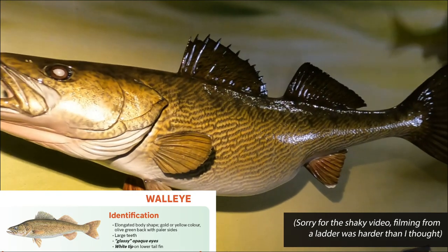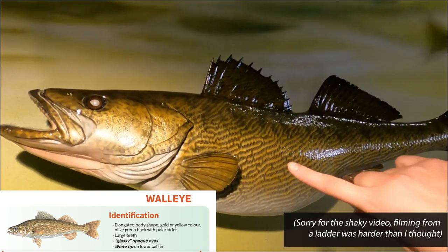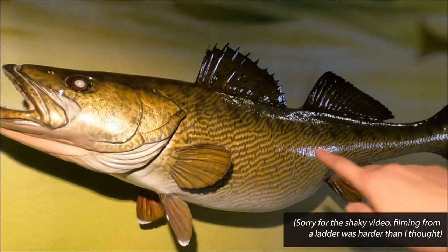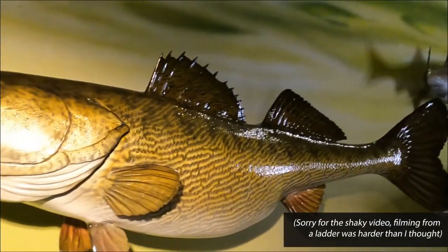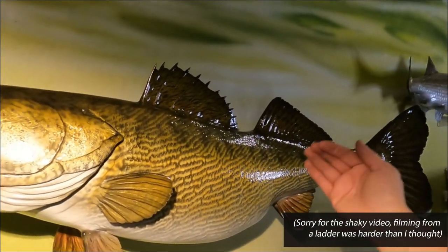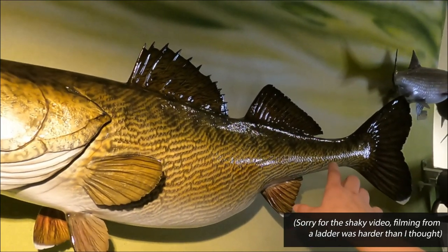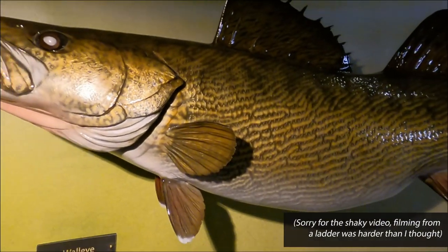Gold is one of the main colors when you reference walleye. You'll notice it has a very goldish color to the body, sometimes yellow in color. You'll also notice a lot of olive green, and the patterning on the fish will be a little bit lighter in the belly area. Walleye has a tendency to get a little bit paler on the side of the body as well.